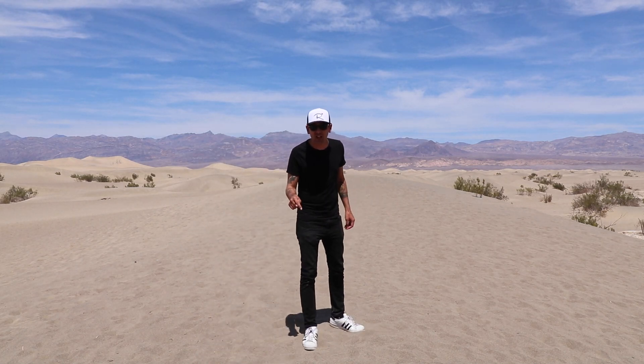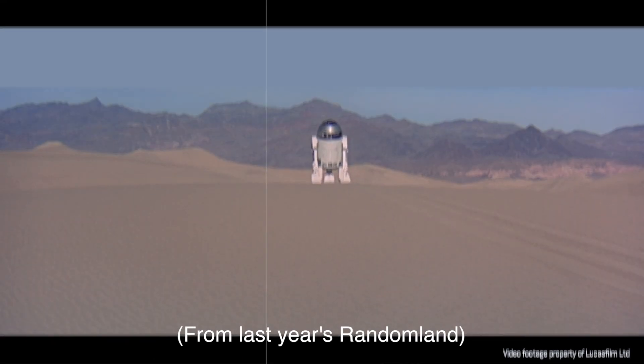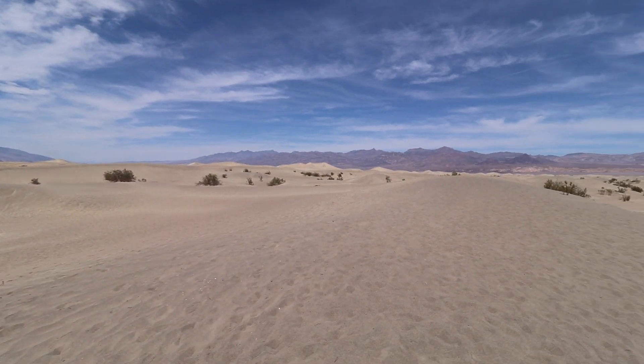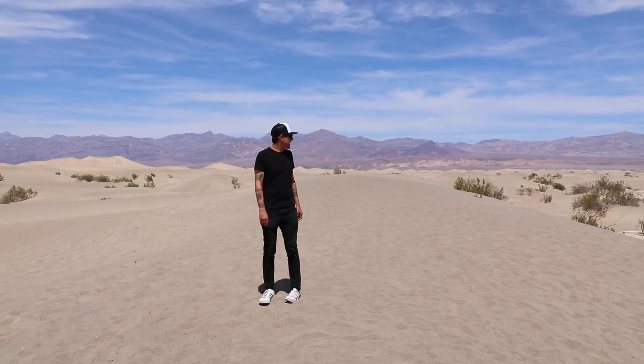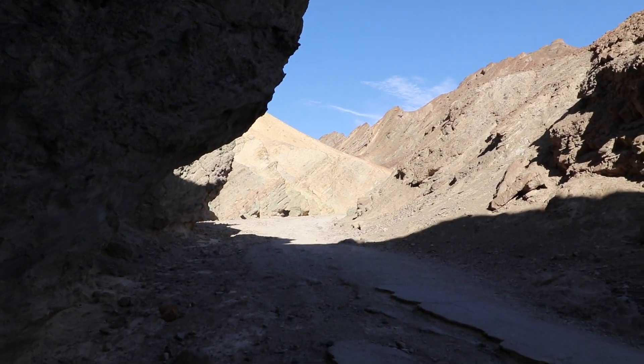These are the Mesquite Sand Dunes. In real life, this is where R2D2 left C3PO and headed off towards that rocky area over there. It's great to be back — I forgot how sandy it is.